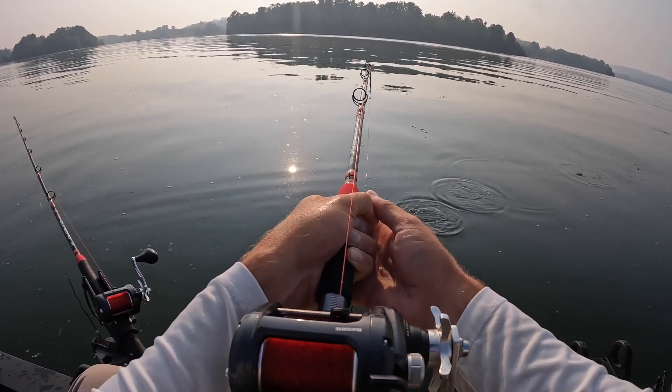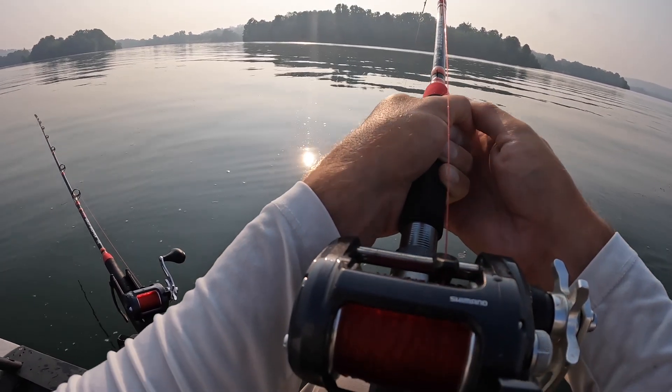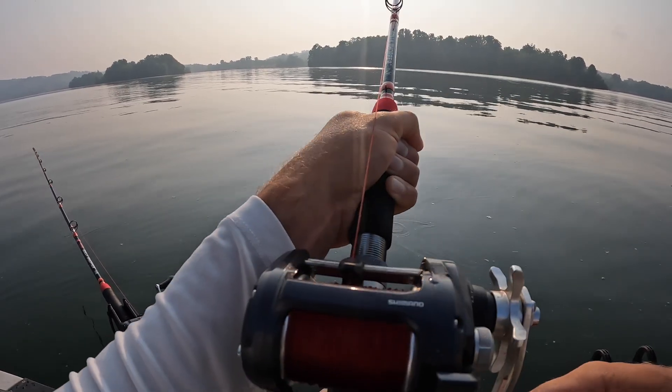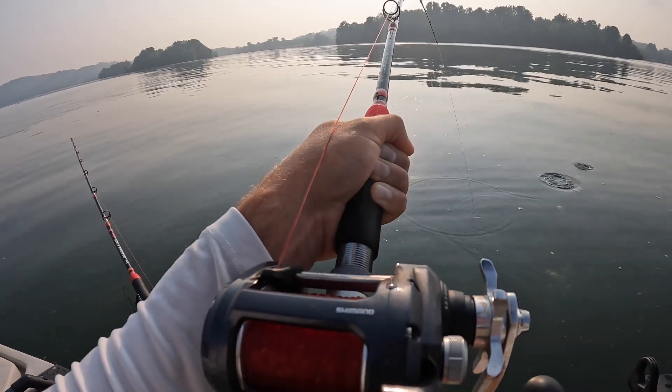Some big bubbles coming up right there. I think this is a good one right here, man. He ate the small chunk of skipjack.